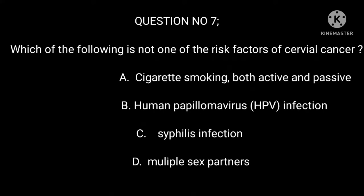Question 7: Which of the following is not one of the risk factors of cervical cancer? A. Cigarette smoking, both active and passive. B. Human Papillomavirus (HPV) infection. C. Syphilis infection. D. Multiple sex partners.